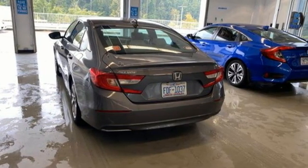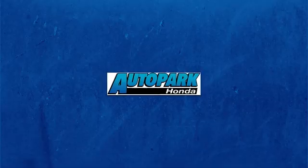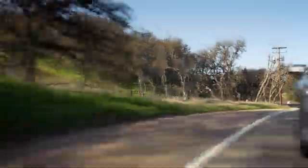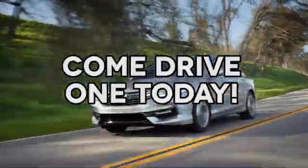Every Honda is designed with a driver in mind. Stop in for a test drive and make it yours today. At AutoPark Honda, we have hundreds of new and pre-owned Hondas to choose from. Come drive one today.